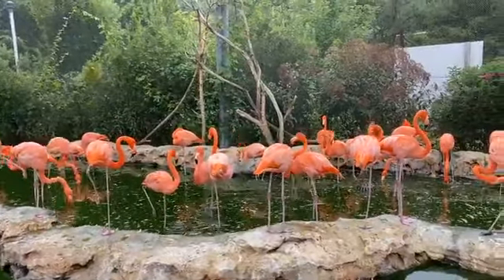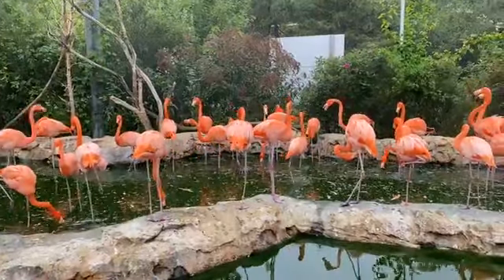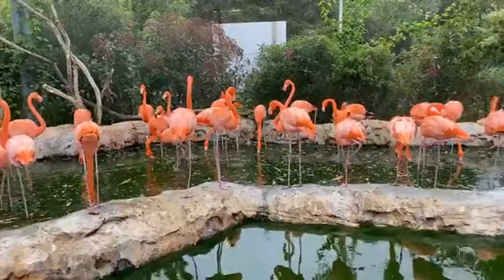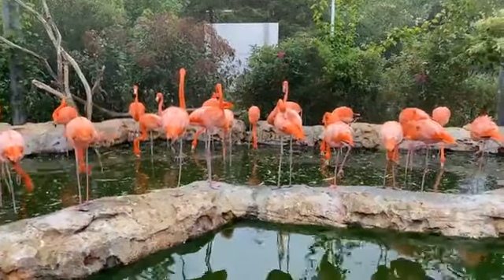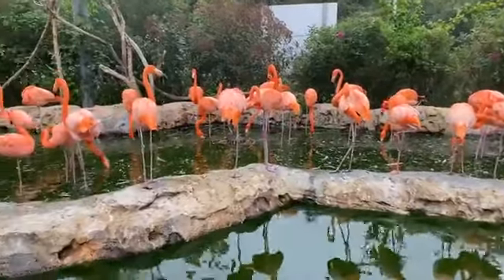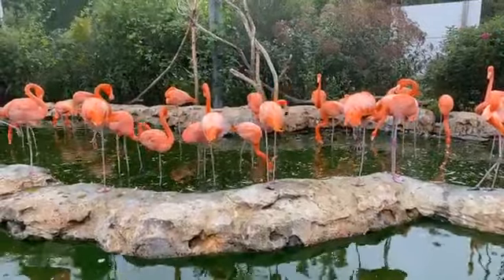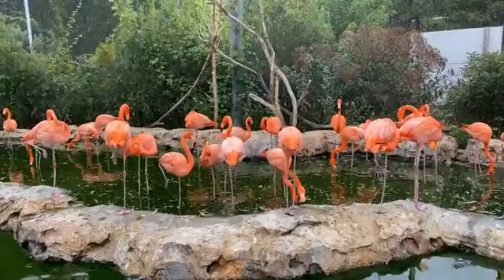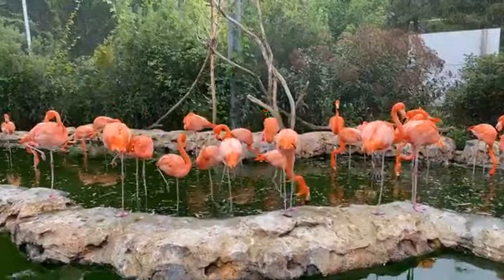As you're looking at our flamingos, you might notice — especially if you're here in person — that they have some different bands or bracelets on their legs. A lot of people ask what those bracelets are or how to tell if a flamingo is male or female. Our male flamingos will have a green band on their leg, females will have a yellow band. All of those bands are numbered, and that's how we can tell individual flamingos apart, which is really important for animal health and wellness here at the zoo.